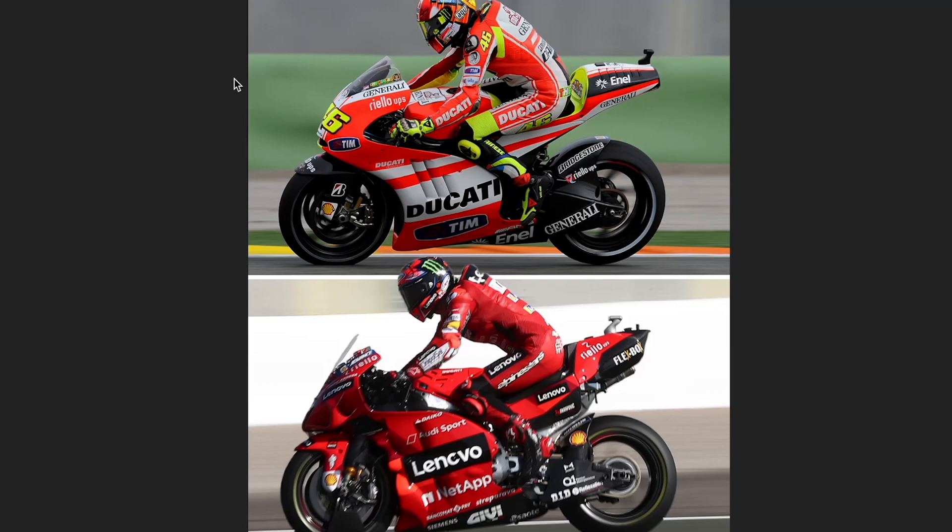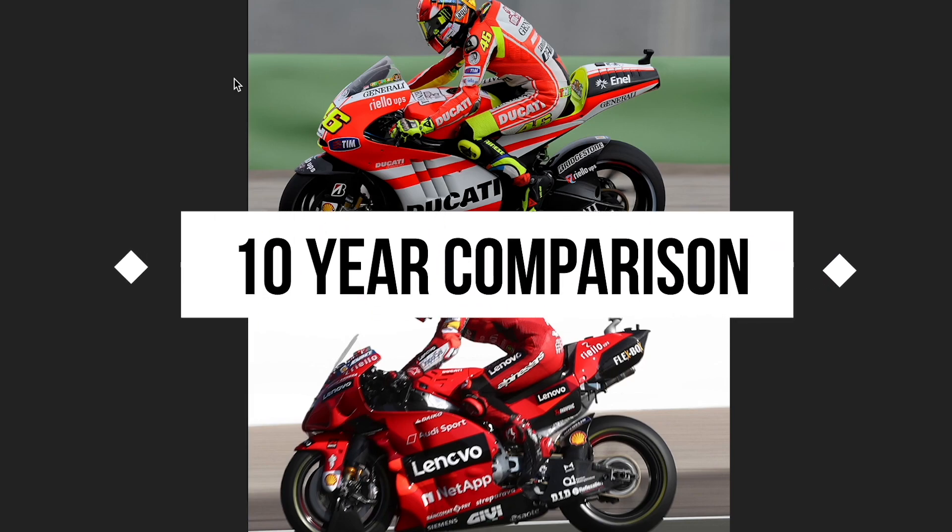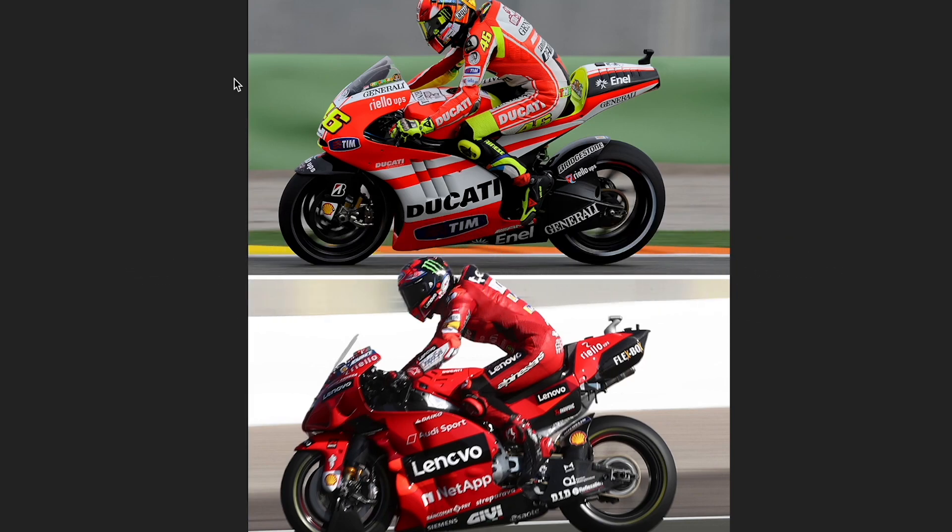Hello everyone, welcome to another video on the Crash MotoGP channel. Today we are looking at the 10-year comparison between MotoGP bikes, and we have also thrown in some Moto2, Moto3, and 125 bikes as well.